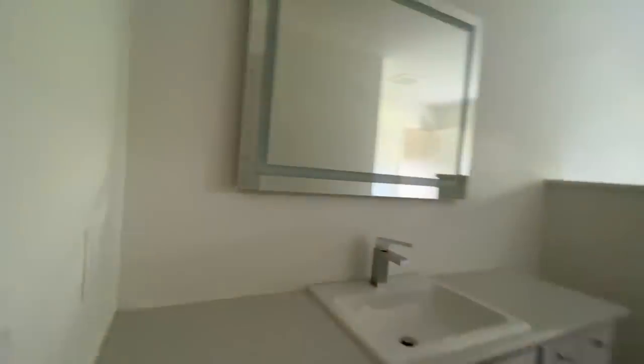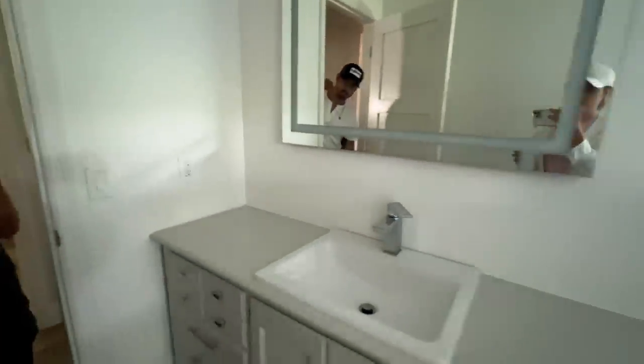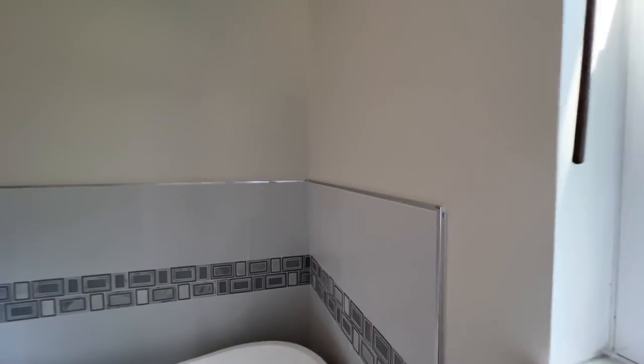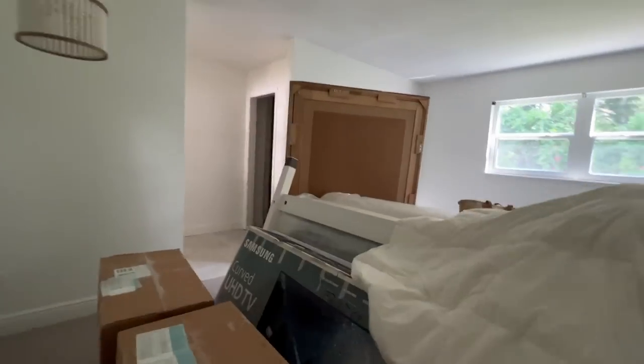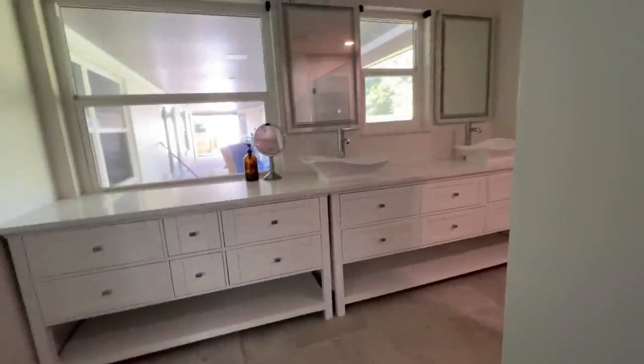We just got home from running errands, so let's see how far they got. Oh yeah, that looks way better against the gray — it was all one color before. Yeah, that looks really pretty in here! Oh my gosh, it feels bigger! And the bathroom looks pretty too!